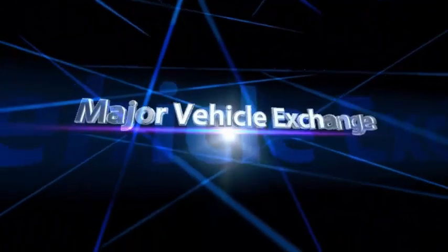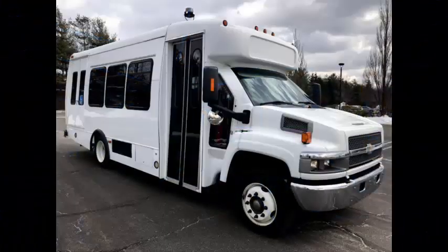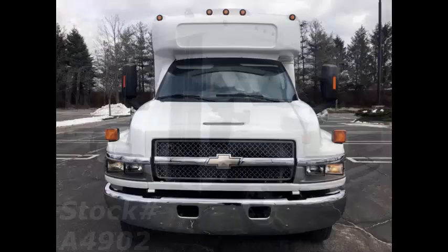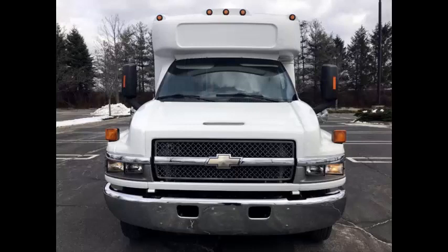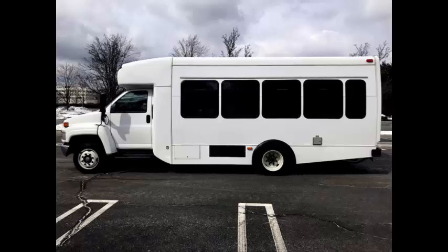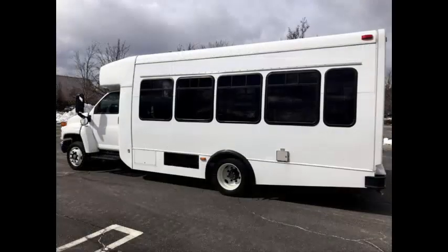Major Vehicle Exchange brings to you a 2007 Chevrolet C5500 wheelchair shuttle bus for sale. Stock number 4902. This used bus for sale has clear title and can accommodate up to 20 passengers plus driver and up to 2 wheelchair positions.